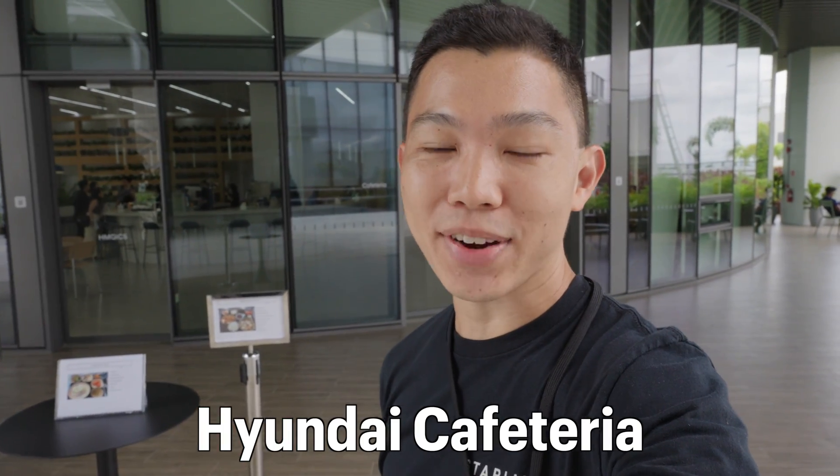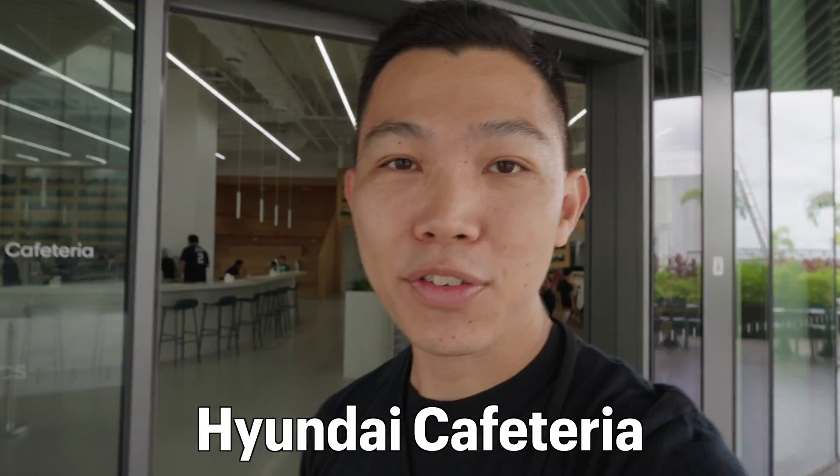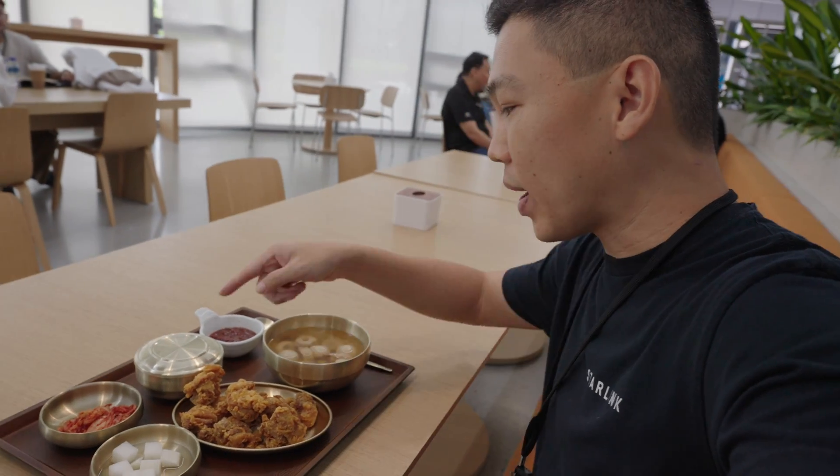We've just ended a really fun SkyTrack experience on the rooftop of the Hyundai Innovation Centre. Right behind me is their level five cafeteria where they serve authentic Korean food — there are baristas here as well. I just want to thank the Hyundai Singapore team for this amazing experience and for allowing me to tour and see the innovation happening behind the scenes. Our meal is Korean fried chicken, rice, soup, and kimchi. This ends our tour video today — let me know if you have any questions in the comments below, click the like button, and hit subscribe for more videos on EVs.